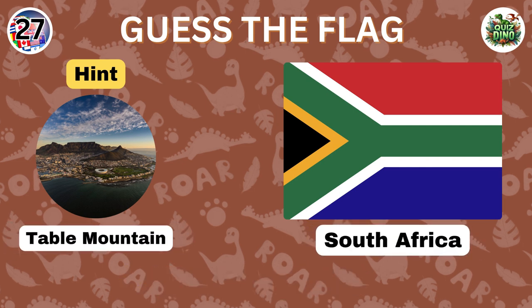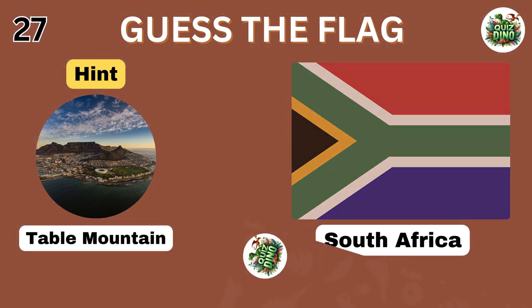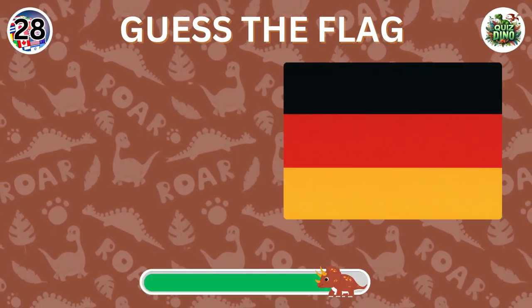Spot on, the flag represents South Africa. Which country does this flag belong to?